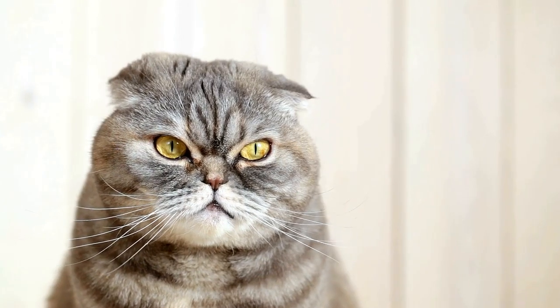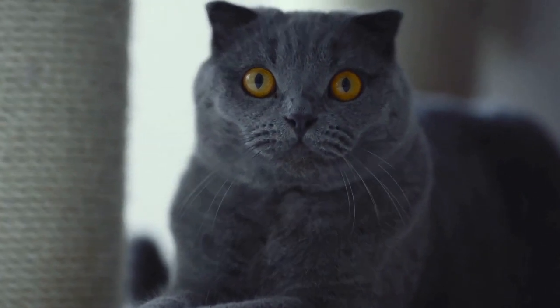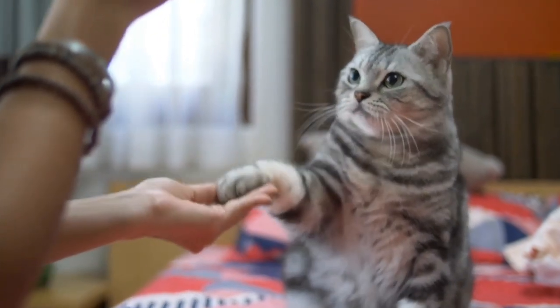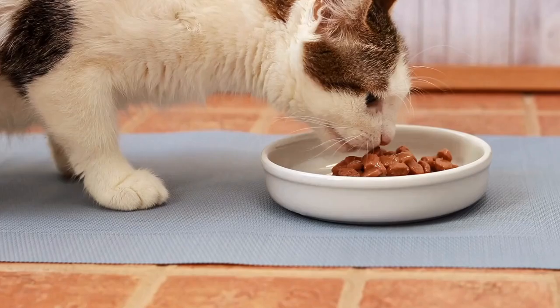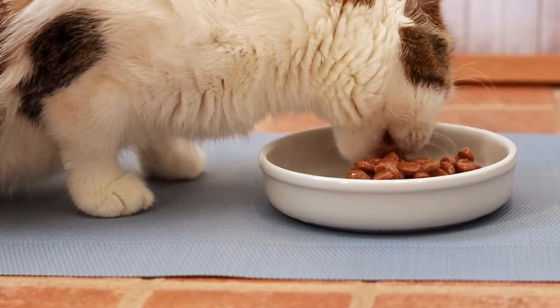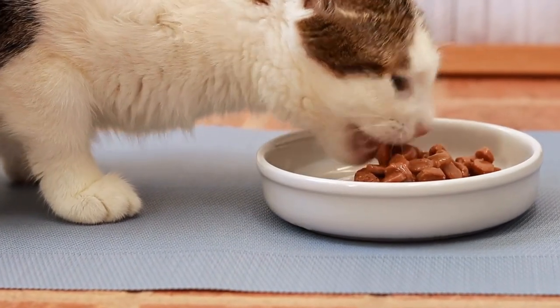Building a Bond: Playing with your cat using laser maze challenges can be a great bonding experience. You become the provider of the moving target that stimulates their natural instincts. The shared activity of chasing and playing helps strengthen the bond between you and your feline companion, fostering trust and companionship.